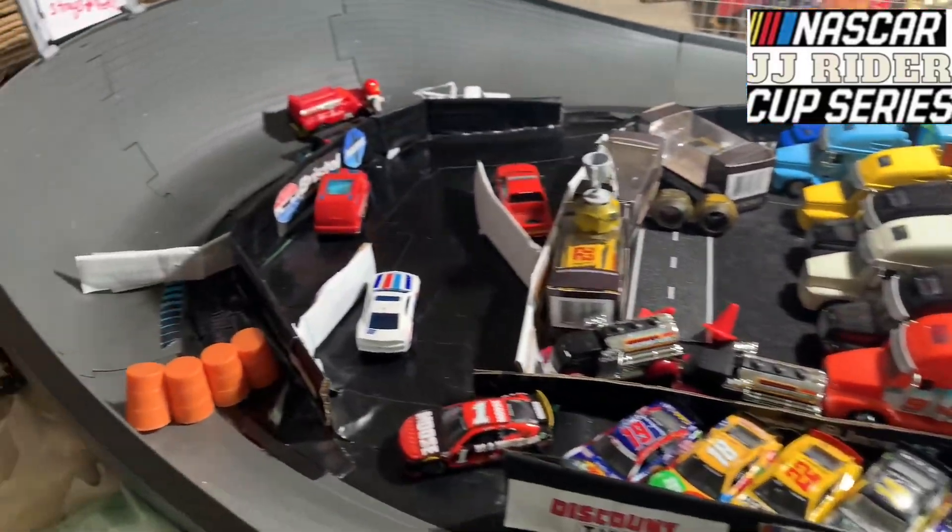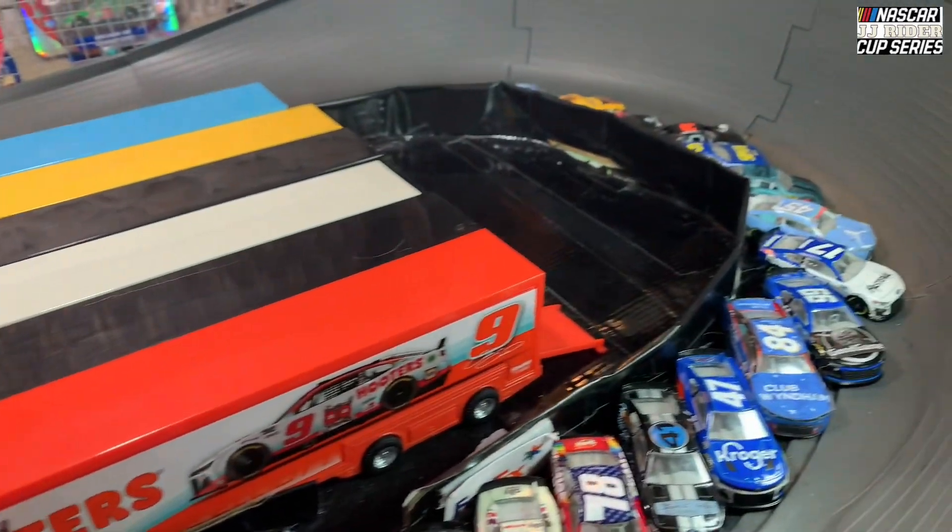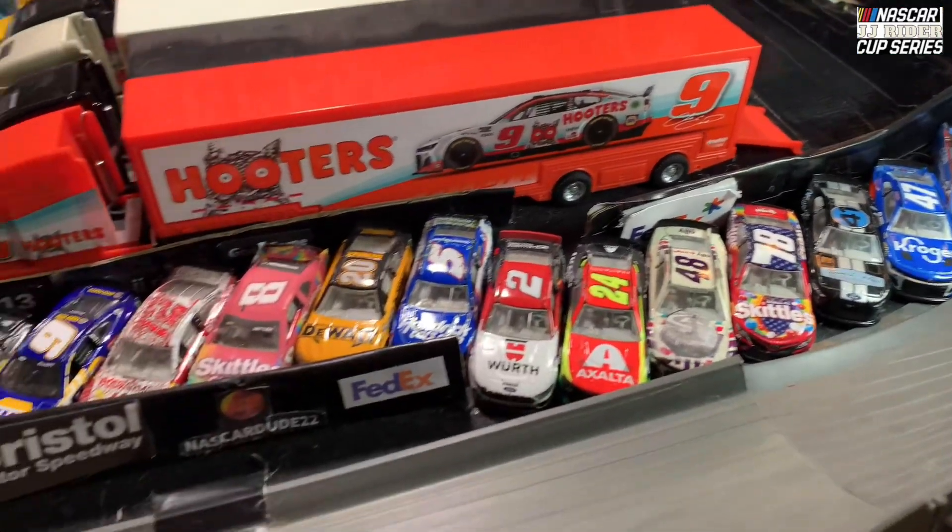Welcome to the JJ Rider Cup Series here at the Bristol Road Course, a new type of thing that we recently built. Here's the starting lineup for today.